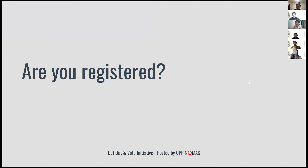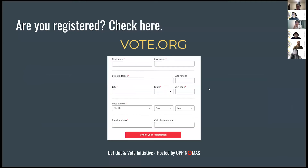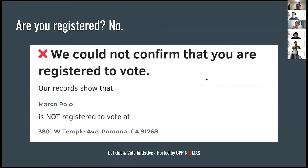First, we're going to check if you're registered. For almost everything here, we're going to use vote.org — there's a box that says 'check your registration.' You fill out your government name, your current address, and your birthday. If you're registered, you're good. If you're not, that could mean two things: either the address you entered doesn't match what the government has on file, or you've never registered before.